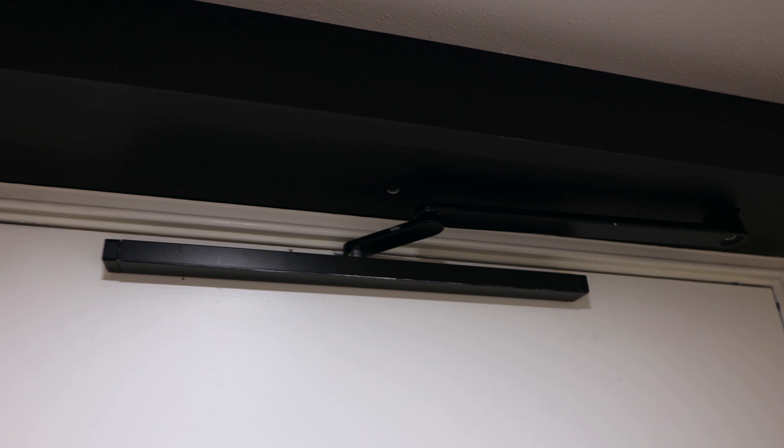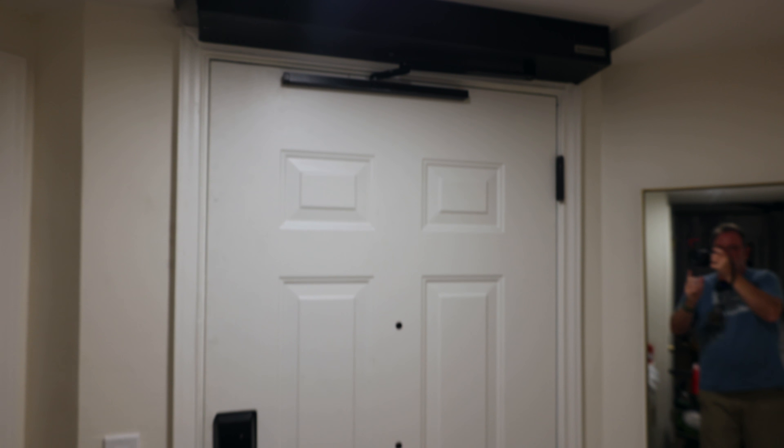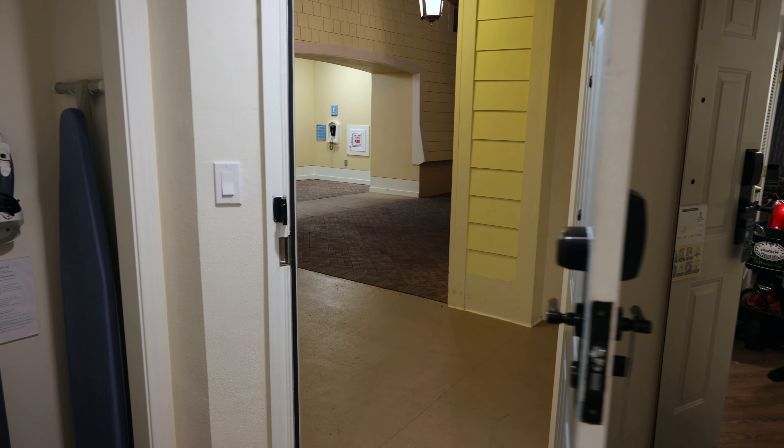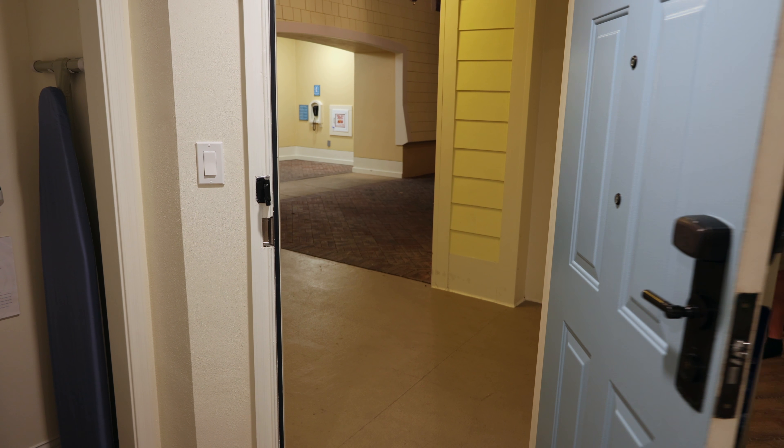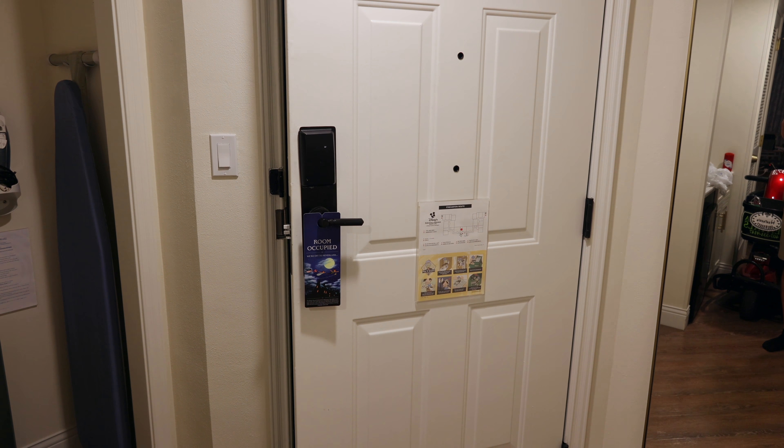Here's an update: over the course of the week we were here, they came and fixed our door. That's going to do it for my room tour of Saratoga Springs Resort and Spa Room 8123, right here in the Grandstand area. Updated room — hope you enjoyed the tour and I look forward to seeing you in the next video. Bye-bye.